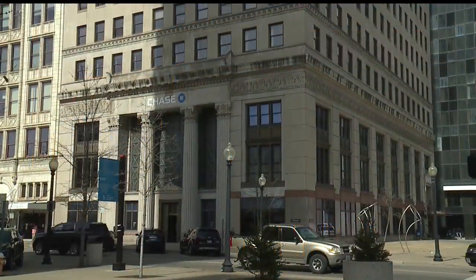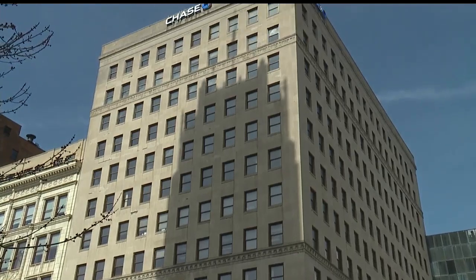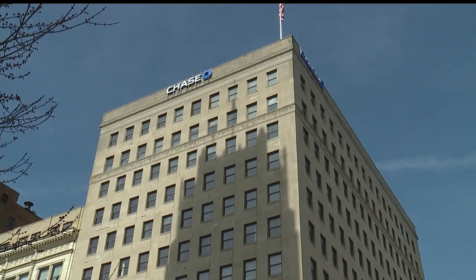The Chase Building stands 14 stories on the northwest corner of Youngstown Central Square. It's owned by the Cleveland-based Frangos Group, which plans to auction it off.